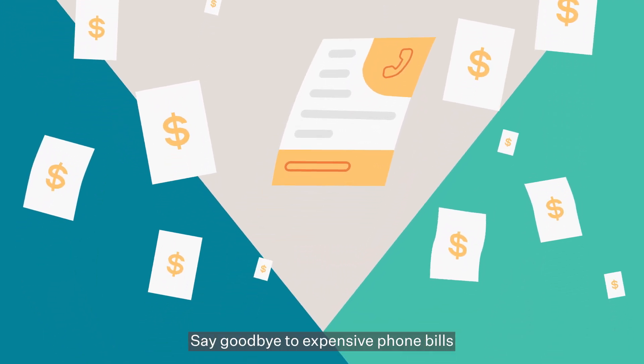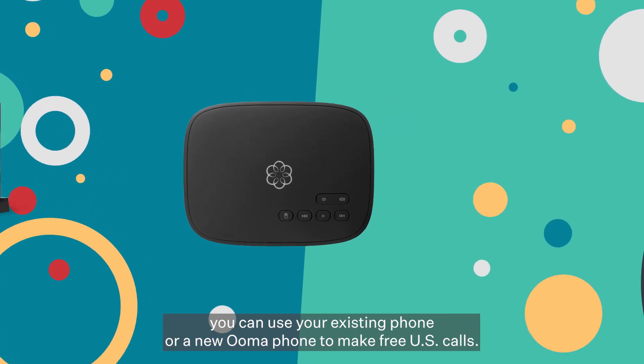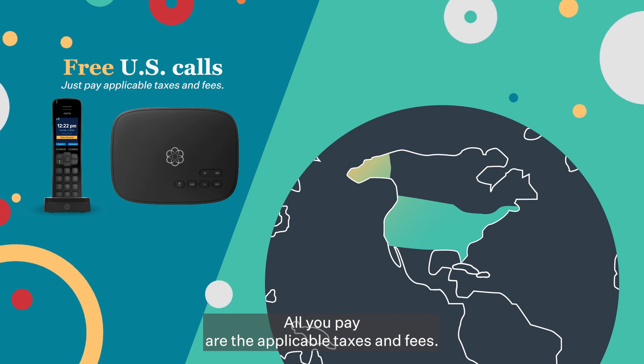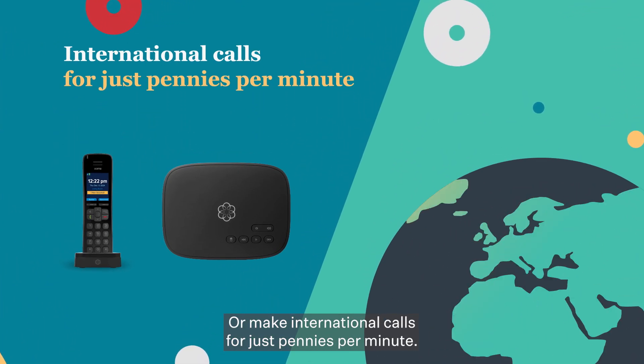Say goodbye to expensive phone bills by saying hello to Ooma Telo. With Ooma Telo, you can use your existing phone or a new Ooma phone to make free U.S. calls. All you pay are the applicable taxes and fees, or make international calls for just pennies per minute.